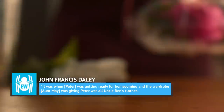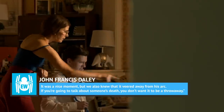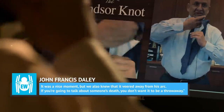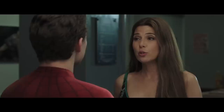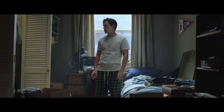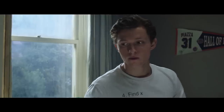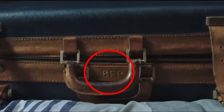Spider-Man: Homecoming writer John Francis Daly told Entertainment Weekly in 2017 that Uncle Ben was almost referenced directly in the MCU, but plans changed. It was when Peter was getting ready for Homecoming, and the wardrobe Aunt May was giving Peter was all Uncle Ben's clothes. It was a nice moment, but it veered away from his arc — if you're going to talk about someone's death, you don't want it to be a throwaway. In Far From Home, it's revealed that Peter is using Ben's old luggage, but the connection goes unmentioned on screen. If you look closely, the monogram BFP is featured on the suitcase in the scene where Peter is packing for his summer vacation.